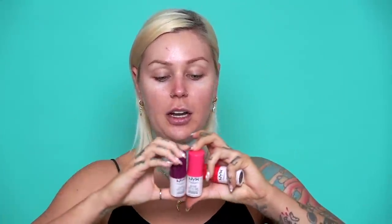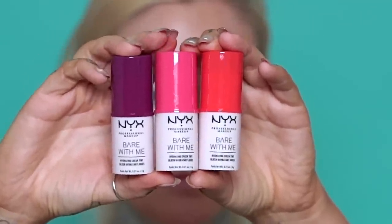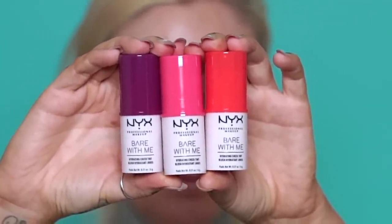Lastly, we have a cheek cream — the Bear With Me Hydrating Cheek Tint. It comes in three different shades: a berry shade, a more pink shade, and a pinky orange shade. It says get that post-workout flush, minus the sweat, with an ultra-lightweight formula that melts into the skin for a diffused glow. Dry blush? We don't know her. These are $10 each. I'm not going to swatch these because I just put on fake tanner and I'm leaving on a trip soon.